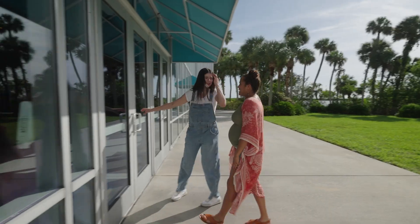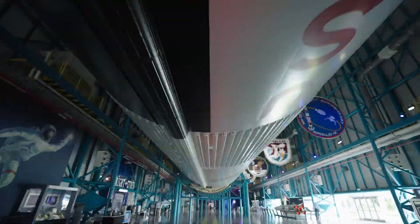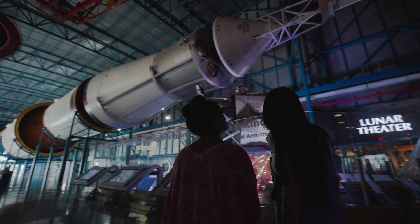Ready? Wow. Whoa. Jasmine, this is the Saturn V. That's amazing.